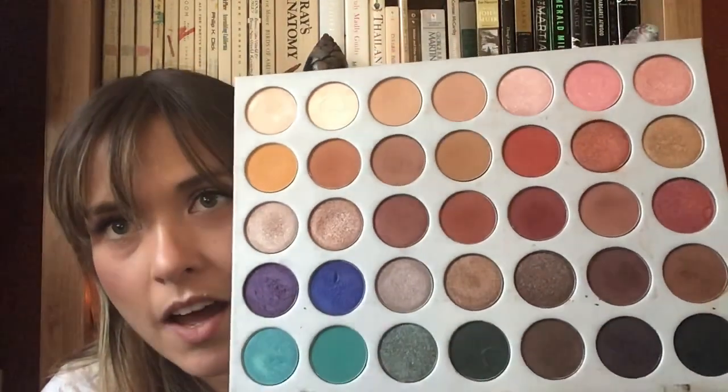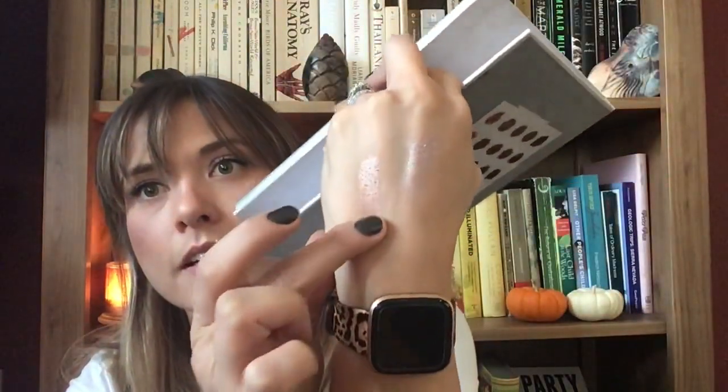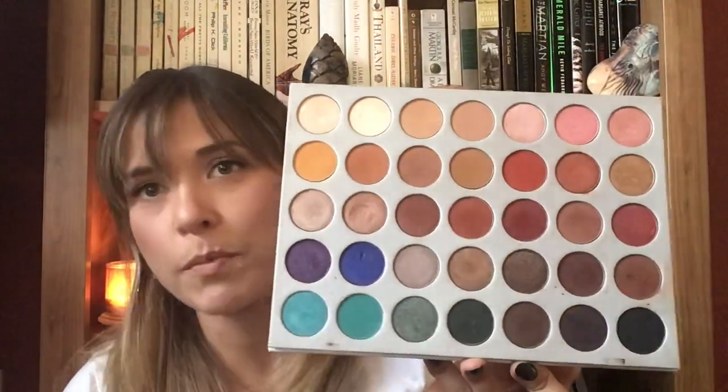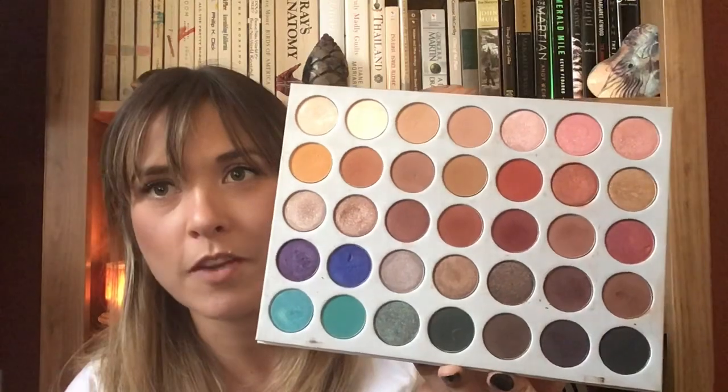There are some beautiful shimmers in the Jaclyn Hill palette — the shade I think is called Smoky but Natural is stunning on the lid. There are great mattes and great warm-tone looks, and you can also get pops of color. I'd love to get more use out of this one. With everything going on with Jaclyn Hill they even reformulated it, so what I have isn't the same as what's available now. It's the biggest palette in my collection and I'll still get years of use out of it.